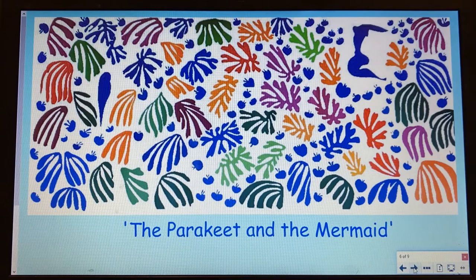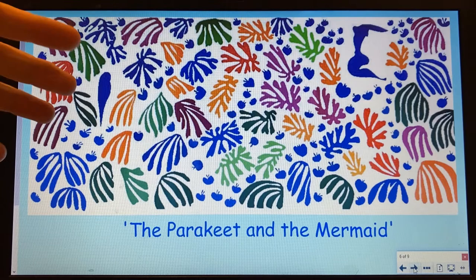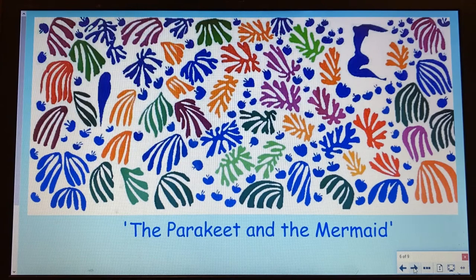This is another piece of his work. It was a large piece that went on a big wall, and it was called The Parakeet and the Mermaid. You can see those plant images again — they look a bit like seaweed or coral. These little blue bits all over look to me like butterflies flying around the garden. Can you spot the parakeet and the mermaid?